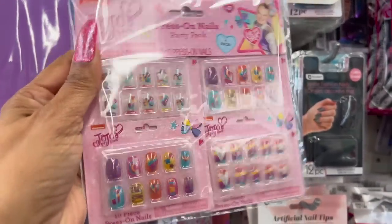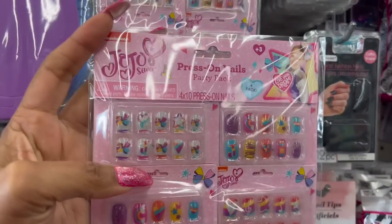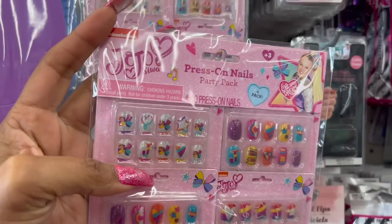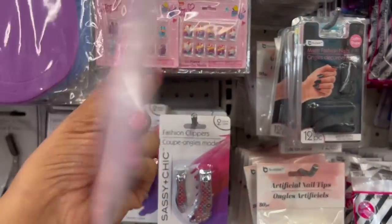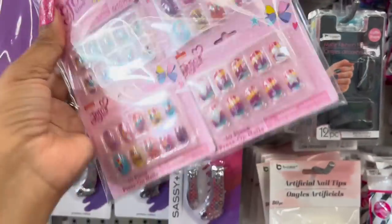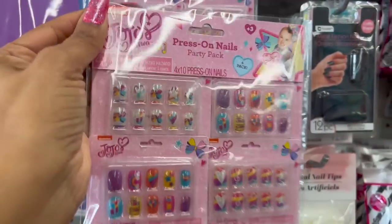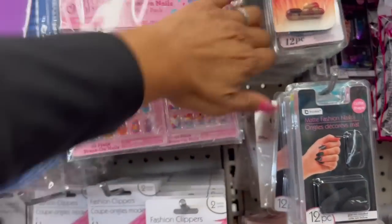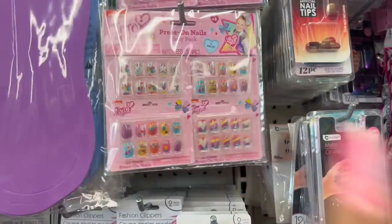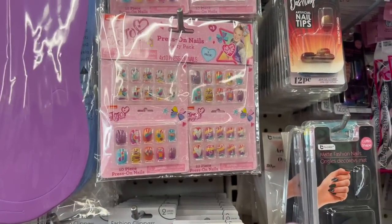These Crayola scents are definitely new — great for Easter baskets or Valentine's Day gifts. You can also separate them. Look — it's the JoJo Siwa Press-On Party Pack, a four-pack of nails. Great for little grab bags at the end of a birthday party. They have quite a bit of them for a dollar twenty-five — an awesome deal.